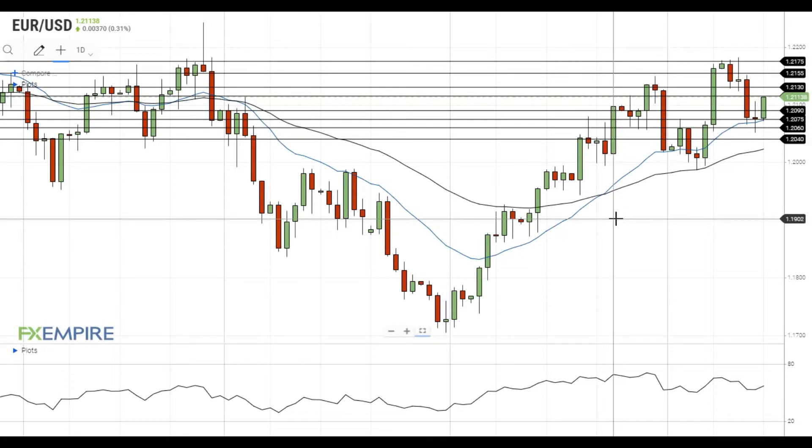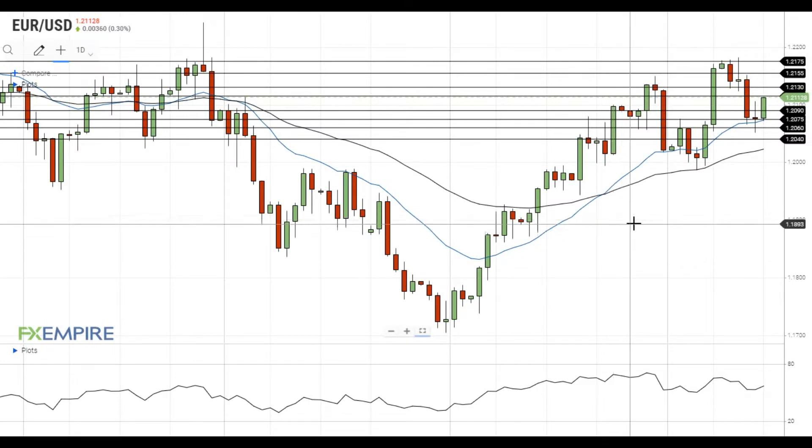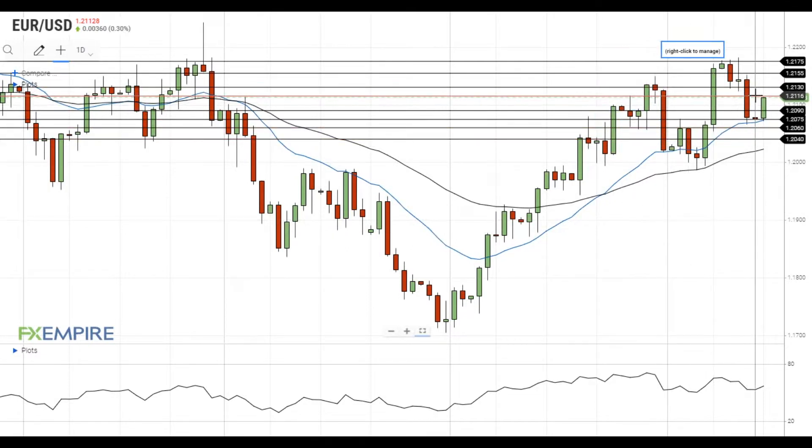Hi, this is Vlad from FXEmpire. EURUSD gained some upside momentum ahead of the weekend and is trying to settle above the resistance at 1.2115. If this attempt is successful, EURUSD will head towards the next resistance at 1.2130.